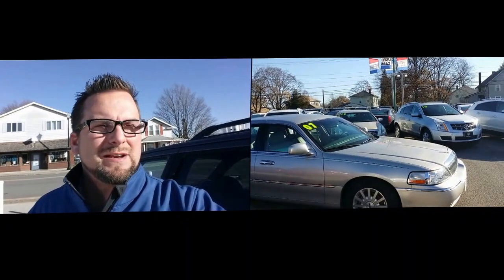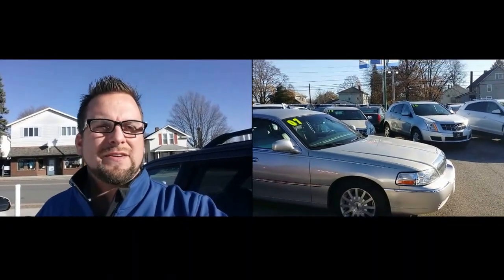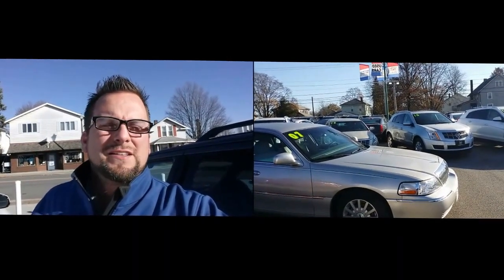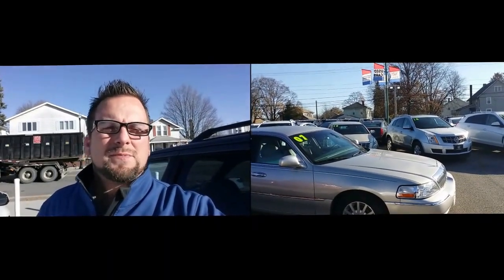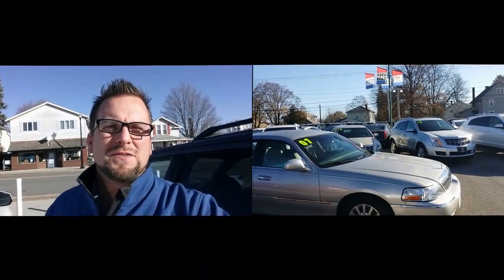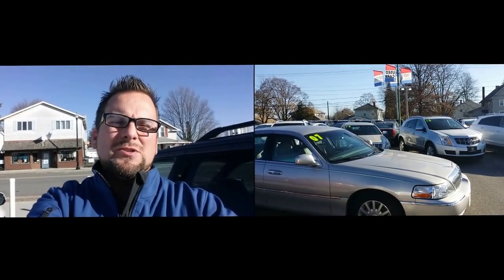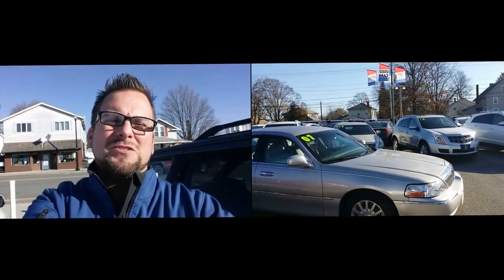Hey Mel, how you doing? Wayne Ullery here, Colombiana Cadillac Buick Chevrolet, and I'm standing outside of this 07 Lincoln Town Car. Great choice by the way, great car. Love the Lincoln Signature here. We're gonna take a closer look at it. I do welcome you to subscribe to my YouTube channel as well as visit me online at WayneUllery.com. Now let's have a closer look at this 07 Lincoln Signature Series.